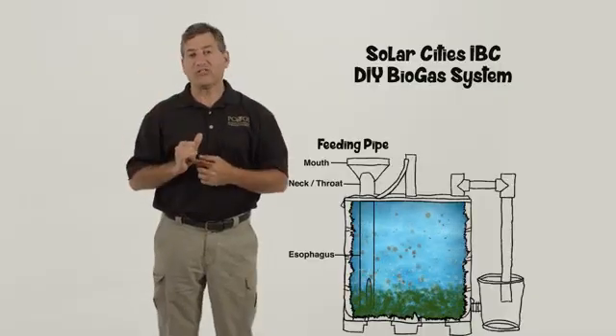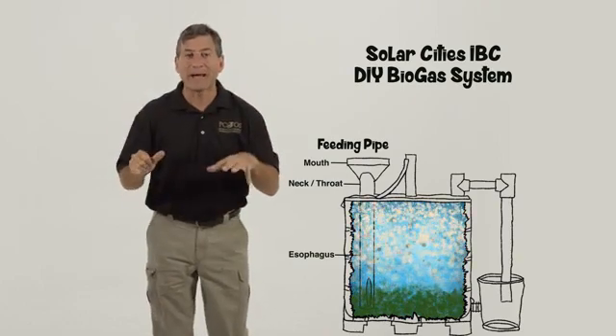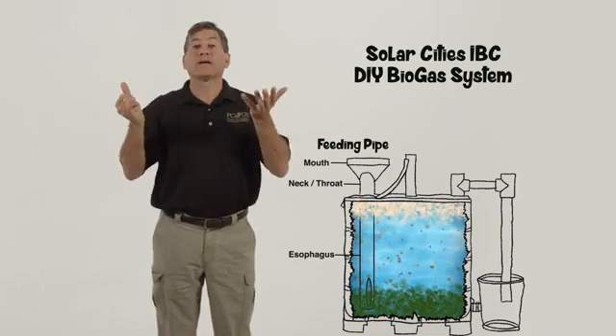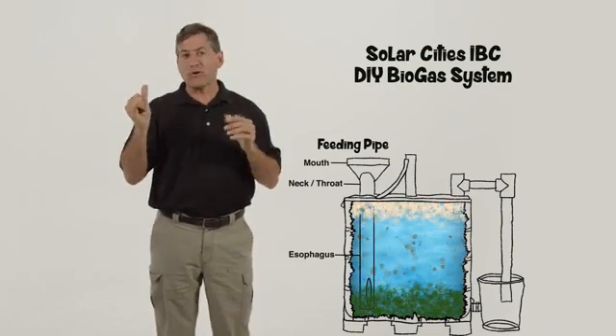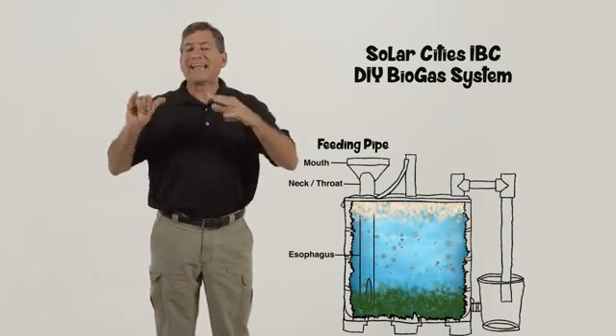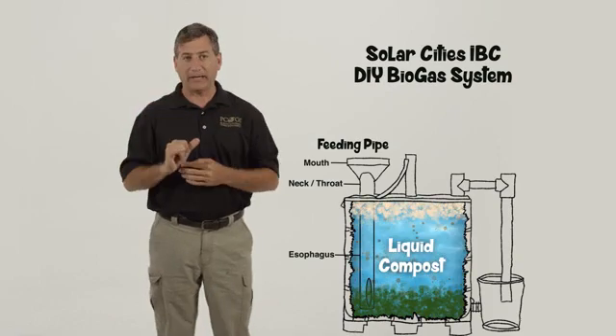Most proteins and carbohydrates and other food solids sink to the bottom to be eaten by microbes, while fats and oils and grease float on top. As they get broken down through anaerobic fermentation, they tend to get to the same density or buoyancy as water, and a liquid compost begins to accumulate around the center of the tank.